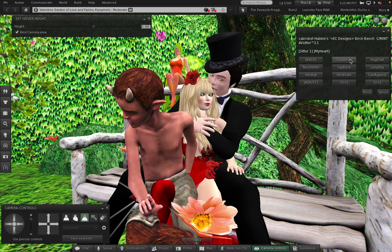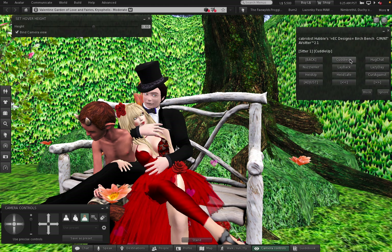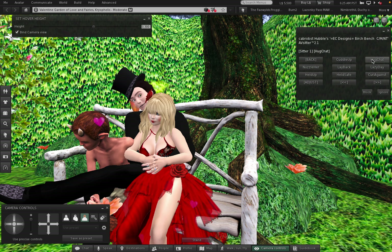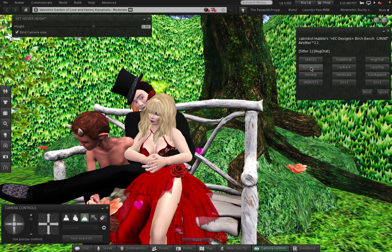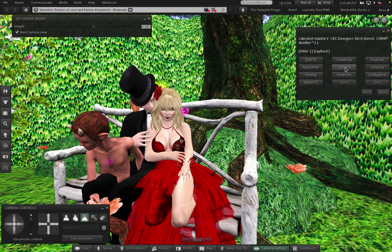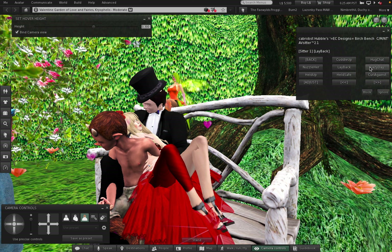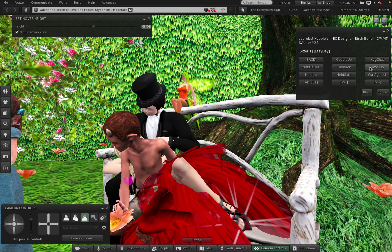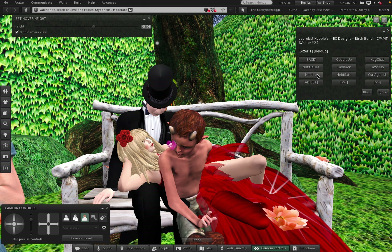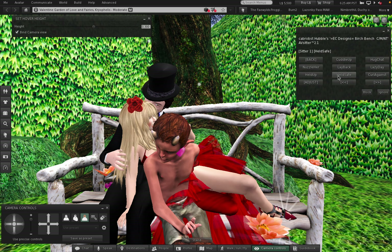Okay then we have 'Cuddle Up' - oh yes. 'Hug Chat.' 'Nuzzle Her.' 'Lay Back.' 'Lazy Day.' 'Held Up.' 'Hold Safe.'